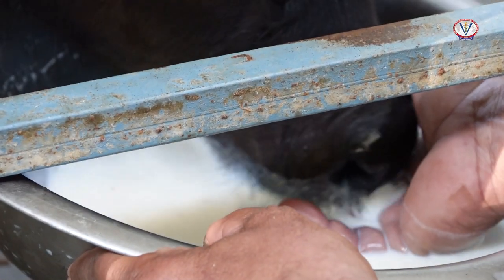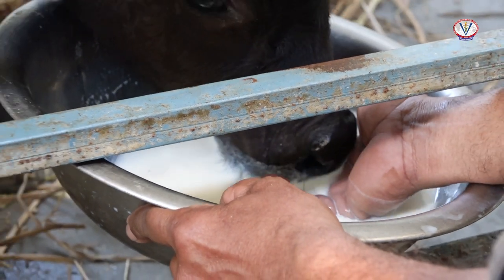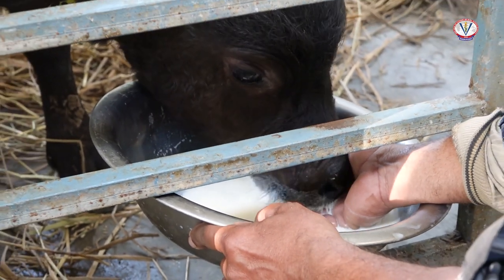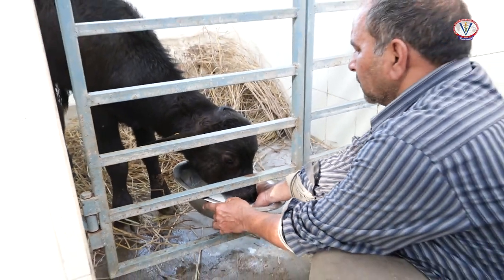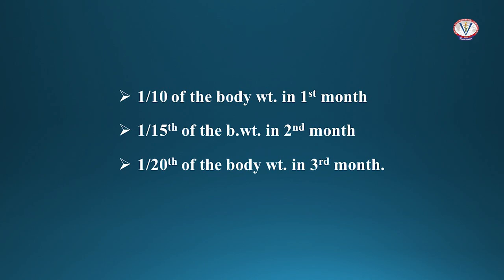The milk feeding schedules are different for different farms. However, as a thumb rule, milk is fed to the calves at the rate of one-tenth of the body weight in the first month, followed by one-fifteenth of the body weight in the second month, and one-twentieth of the body weight in the third month.